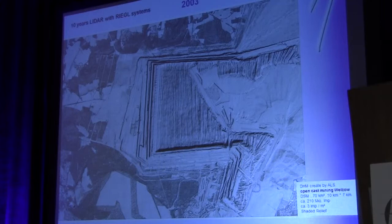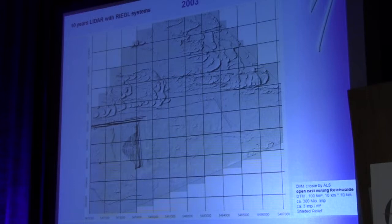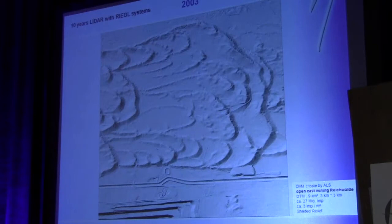Another open-cast mining area of 100 square kilometers is the open-cast mining Reichwalde in Saxonia. What you can see in the DTM — the digital terrain model — is dunes in the northern part. It looks like northern Africa or the Sahara, but it is in the middle of Europe. These dunes were established no more than 500 years ago. This view covers 9 square kilometers, 3 by 3 kilometers — a wonderful digital terrain model produced with the first scanner system, the 140. You can also create contour lines and polygons.